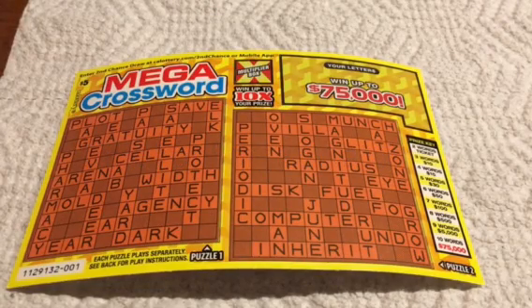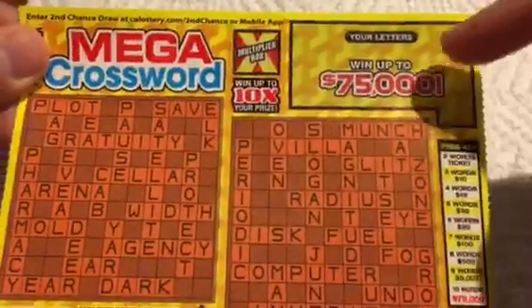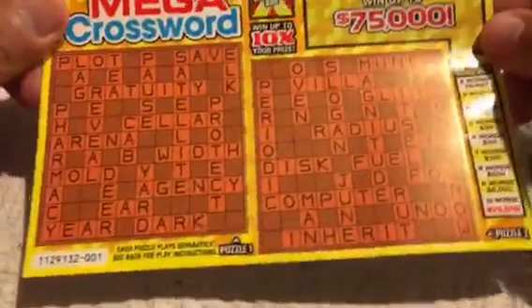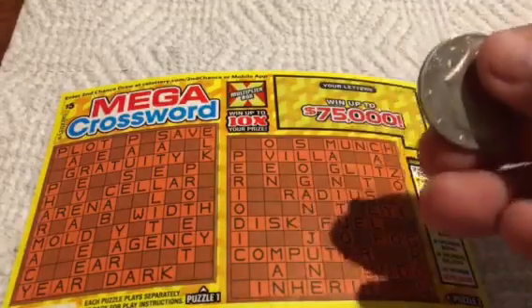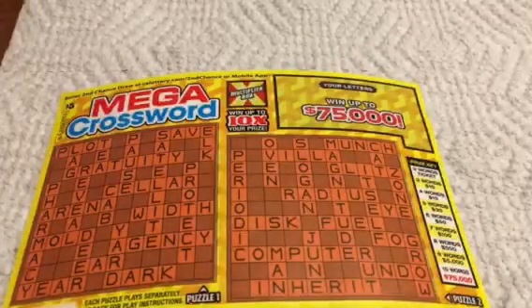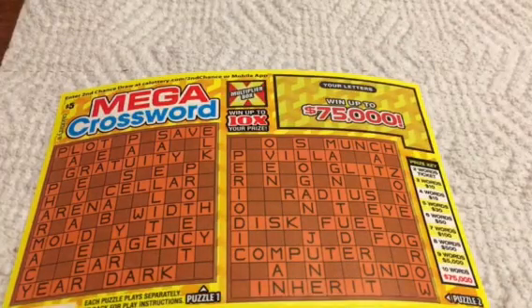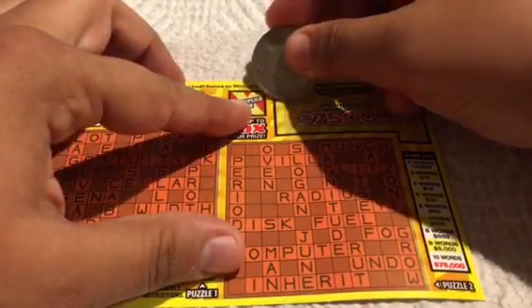What is up YouTube, it's me Gabby! I'm going to be doing a Mega Crossword puzzle today. These are the $5 ones — two puzzles — and you can win up to $75,000. I'm just gonna be using a basic half dollar, and when I get a word I like to cross it off with a Sharpie. This is just my favorite method.